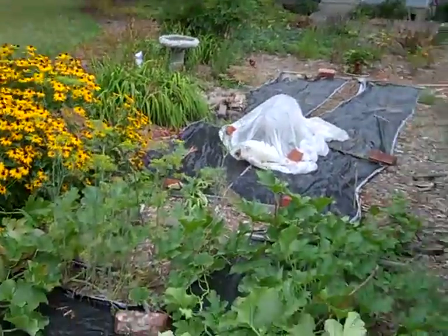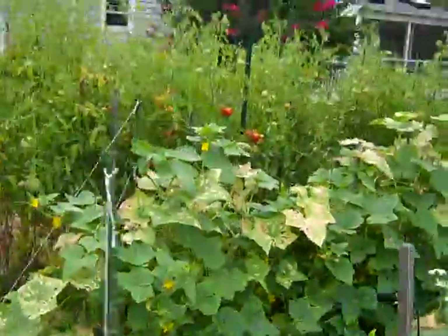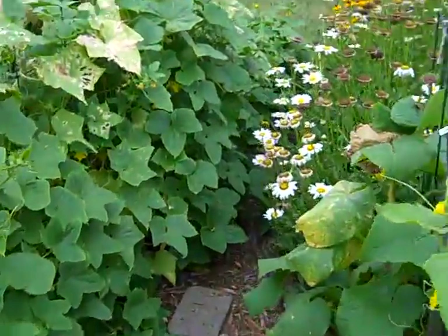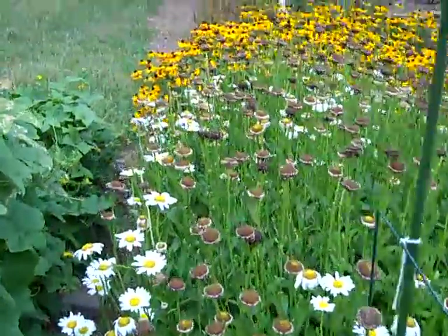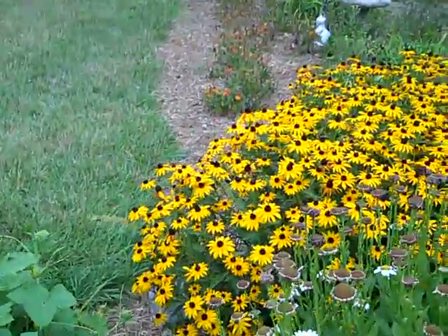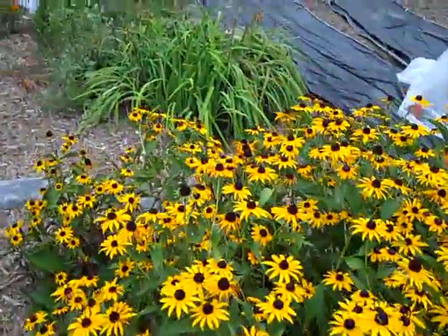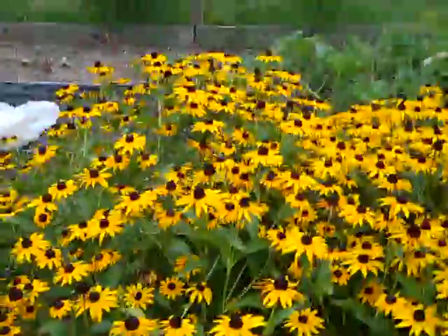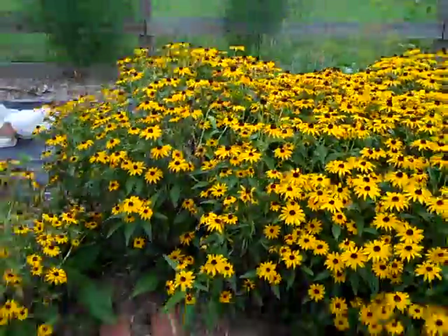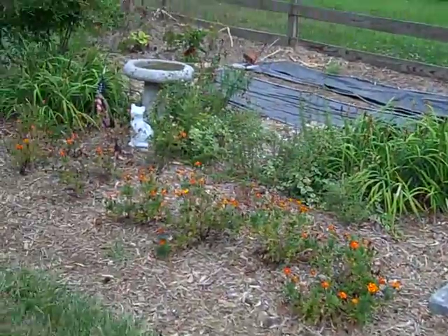I've got another cucumber plant coming up under the row cover, back of the house. Spider webs everywhere. Just to see how much it's grown up — you know, it looked like when you put the plants in that there was room for twice as much stuff in there, but there's really not.